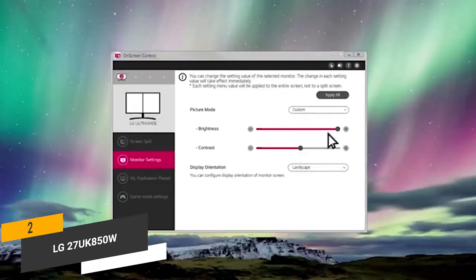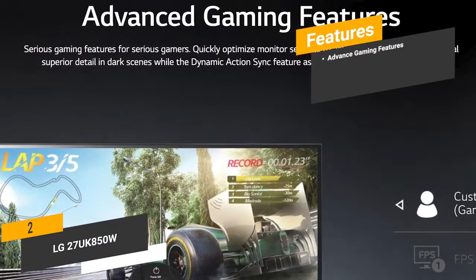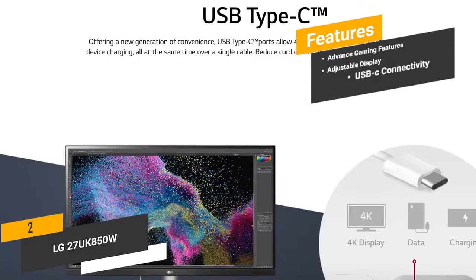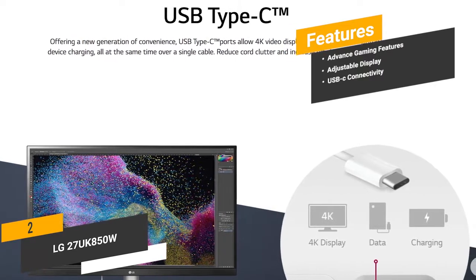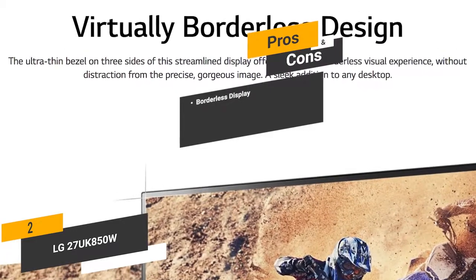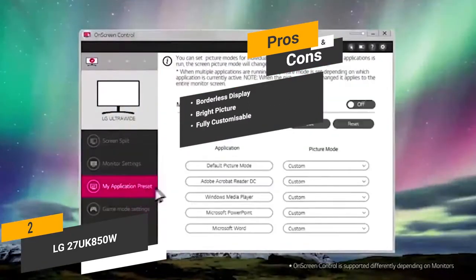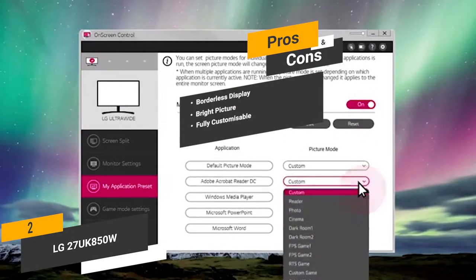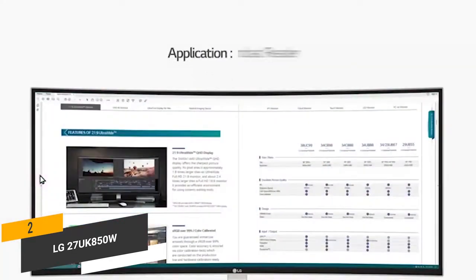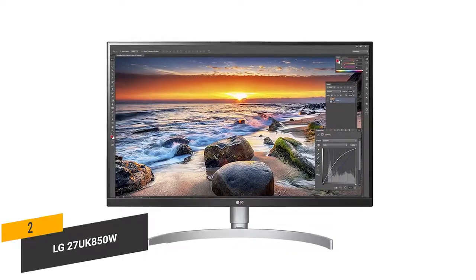The software required for on-screen control is completely free and very easy to use. Features include advanced gaming features, an adjustable display with height, tilt, and pivot via the arc-line stand, and a USB-C port for stunning 4K video quality. The pros are a borderless display with an extremely slim bezel, a bright picture at 350 nits, and fully customizable performance via software. The con is that you won't be able to make adjustments to the image in HDR mode. This 4K monitor provides a highly effective way to make editing photos and videos much easier.